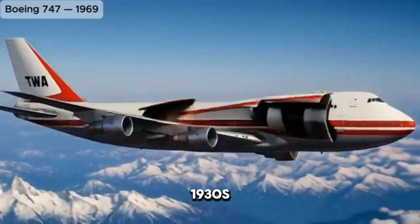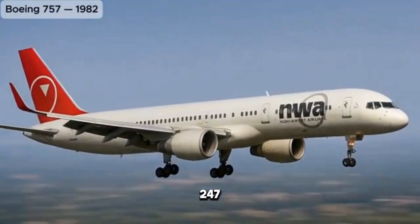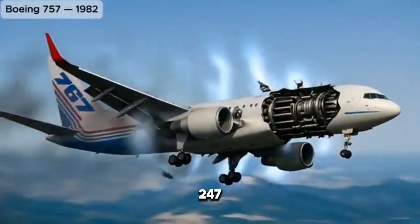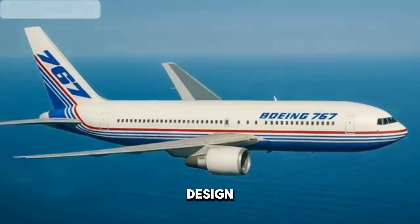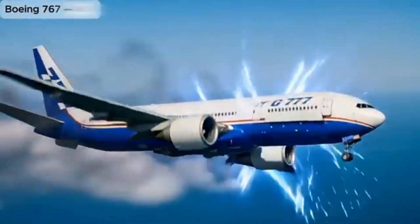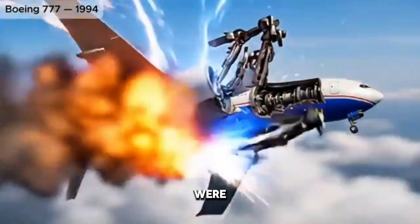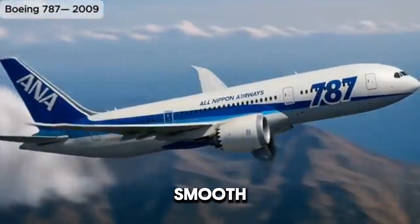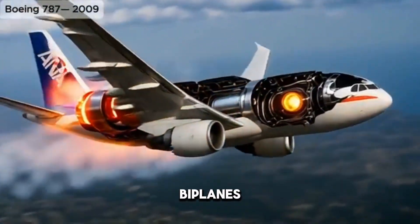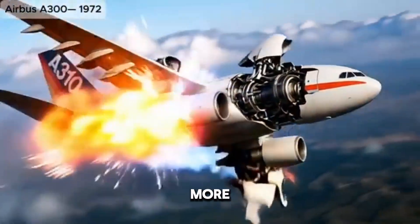By the early 1930s, innovation took its first giant leap forward with the introduction of the Boeing 247. Sleek and advanced for its time, it featured an all-metal monoplane design with retractable landing gear, twin engines, and a streamlined fuselage that reduced drag. This aircraft set a new standard, carrying up to 10 passengers at speeds that were revolutionary. Air travel was becoming faster, safer, and more visually modern.